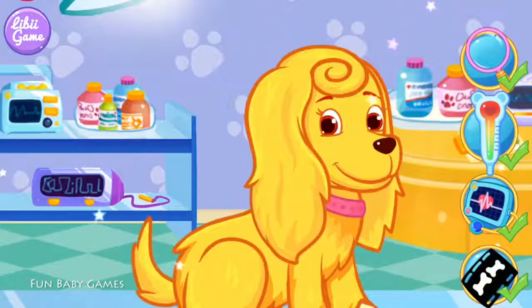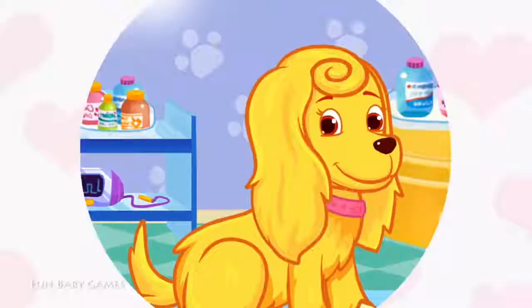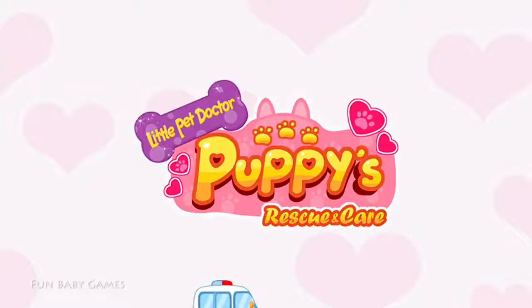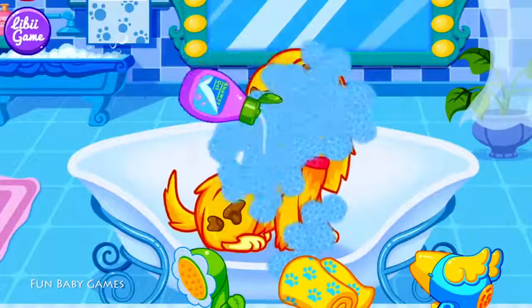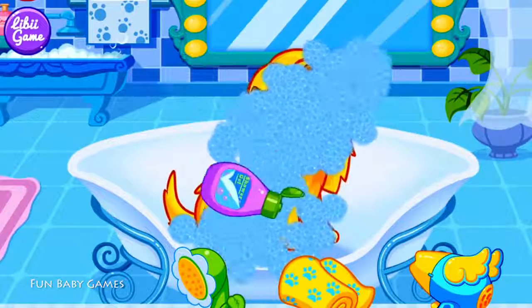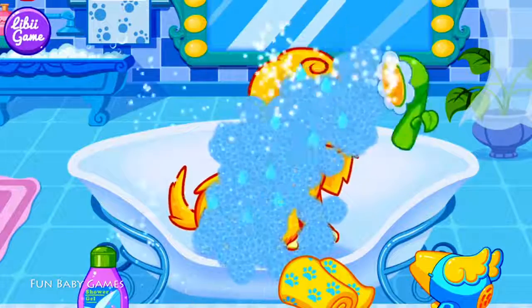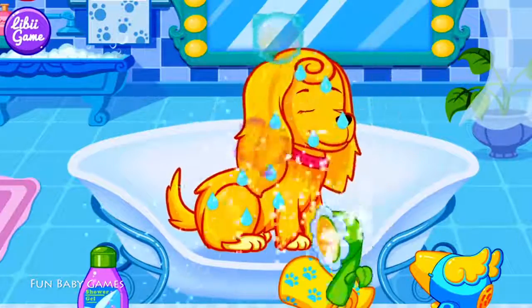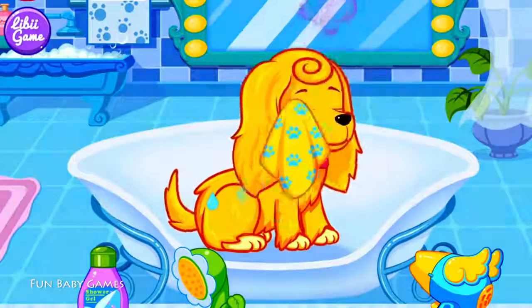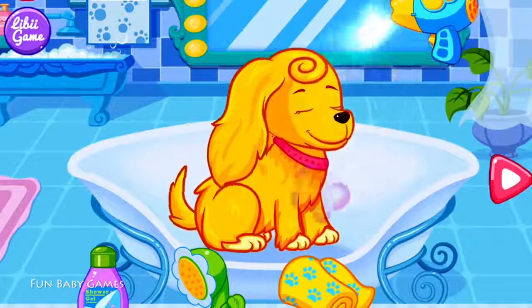Hey! Look! The puppy has recovered! Amazing! Thank you, sir. Let's give the puppy a shower. Then, please rinse the foam away with the water. Alright! Finally, the puppy is clean!